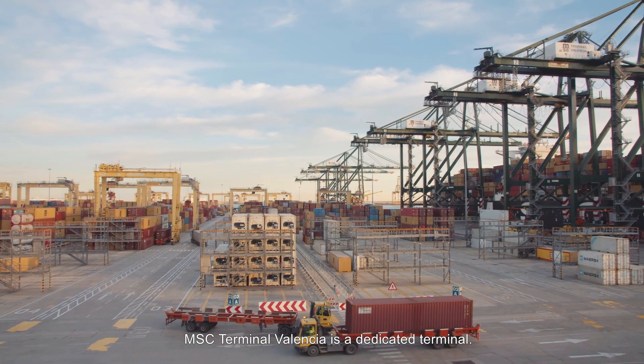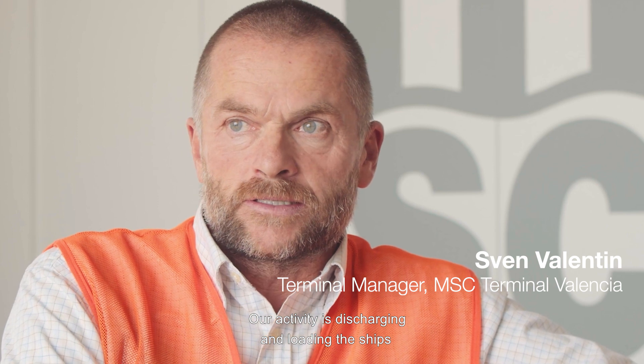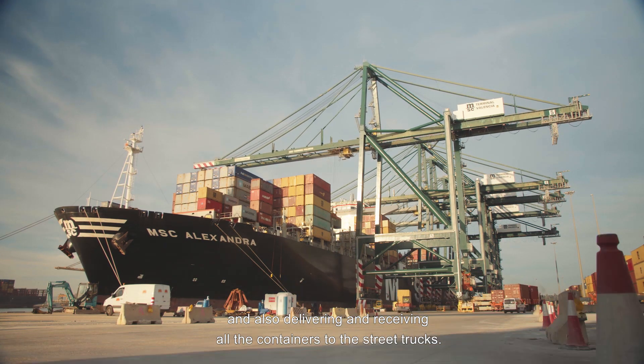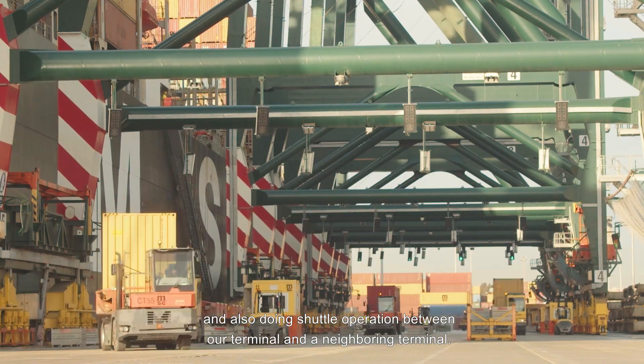MSC Terminal Valencia is a dedicated terminal. It's the smallest terminal in the Port of Valencia. Our activity is discharging and loading the ships, and also delivering and receiving all the containers to the street trucks, and doing shuttle operations between our terminal and the neighboring terminal.